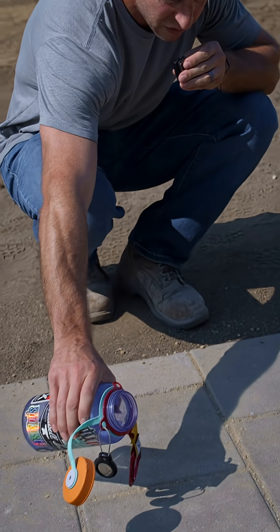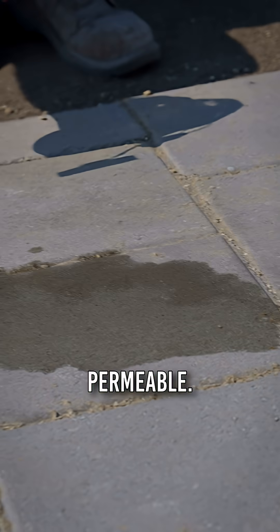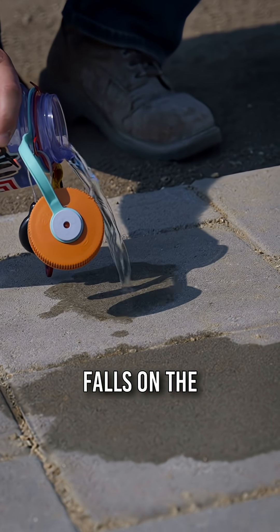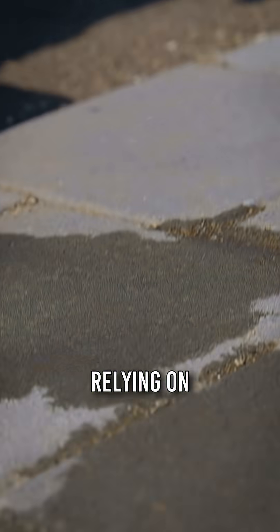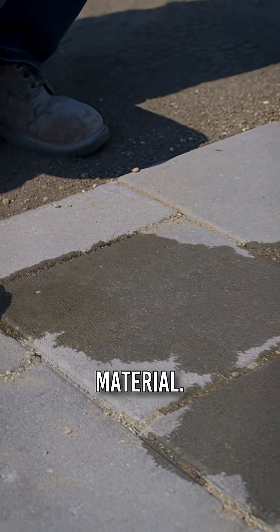Aquapor permeable pavers are actually permeable. Rainfall or stormwater falls on the concrete and will permeate through the material itself, instead of relying on segmented gaps for that permeability. You can see the water literally seeping through the material.